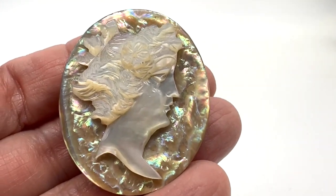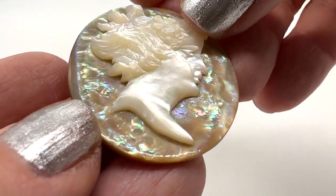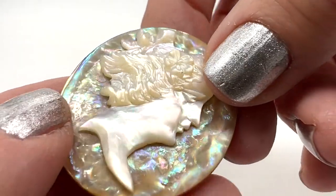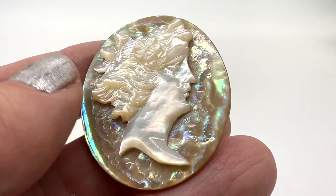I know lots of people love cameos. I love this one — I love her expression, I love the flowers in her hair. She's incredibly beautiful. This is two separate pieces rather than carved from one piece, but it's gorgeous. This one is $38.